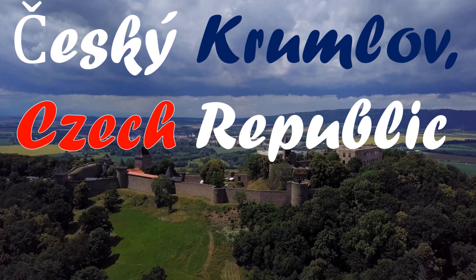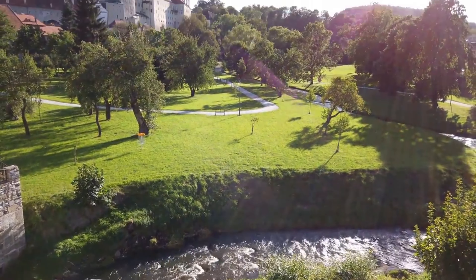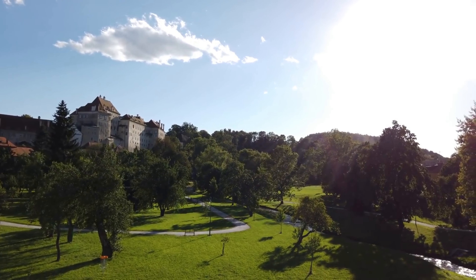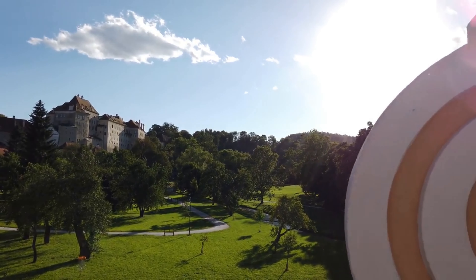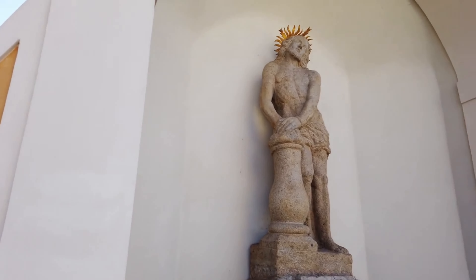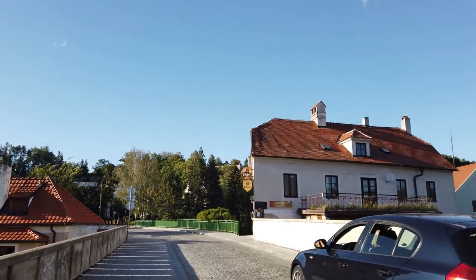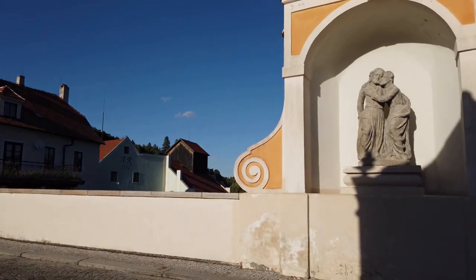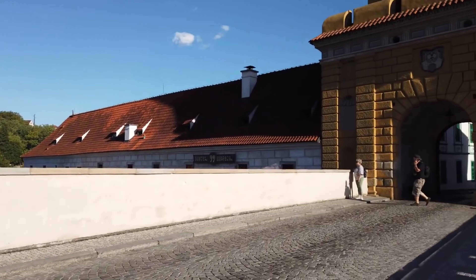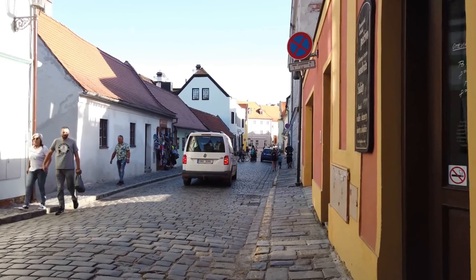Český Krumlov, in Bohemia's deep south, is one of the most picturesque towns in Europe — it's a little like Prague in miniature. A UNESCO World Heritage Site, it features a stunning castle above the Vltava River, an old town square, Renaissance and Baroque architecture, and hordes of tourists milling through the streets. This town is laid-back and friendly despite being overrun with tourists during the day. Once the day-trippers return to Prague, Vienna, or Salzburg, it quiets down considerably.